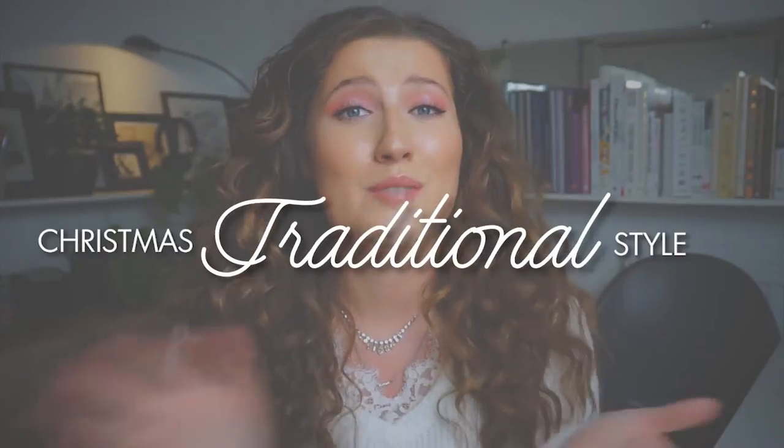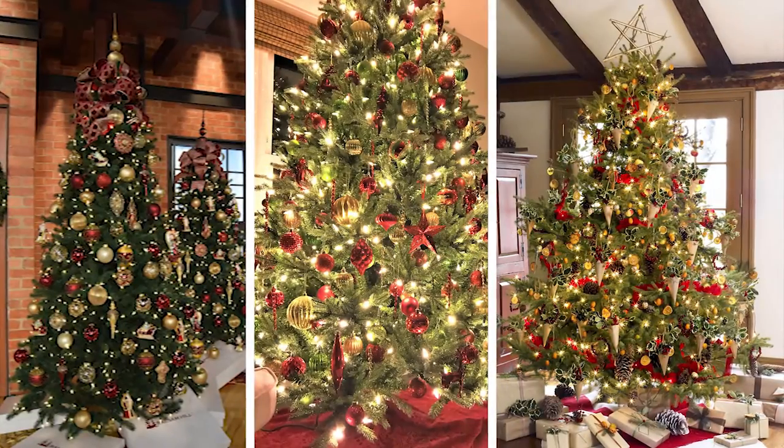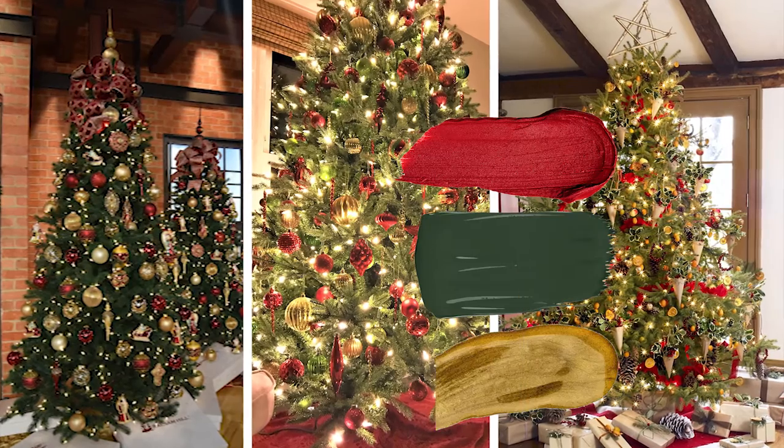The first design style I want to talk about is the most common by far, and it's a traditional Christmas style. Your colour scheme is going to revolve around red, green and gold tones. Some people might say that a traditional Christmas style is boring and outdated, but I honestly completely disagree. Growing up, we had a green, red and gold themed house around Christmas time, and there's just something so nostalgic and magical about this colour scheme, which is why I absolutely love a traditional Christmas look.